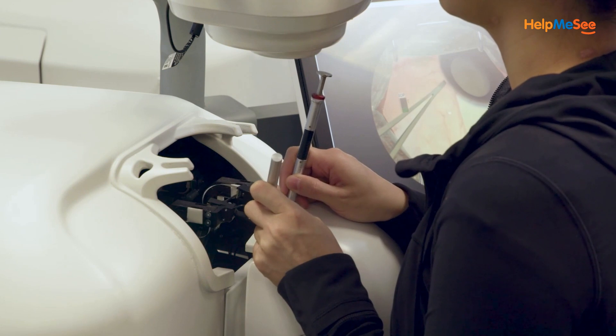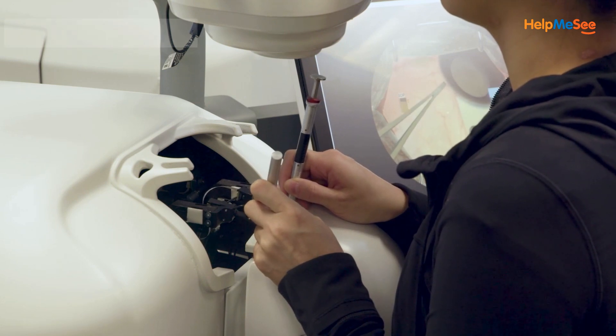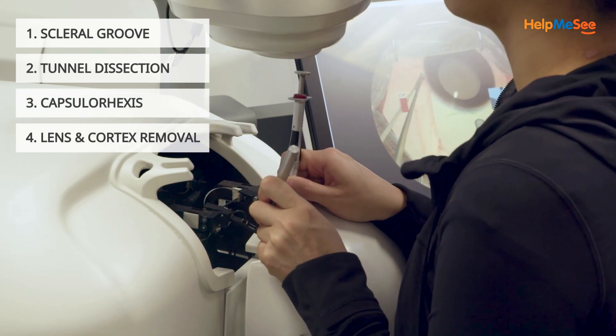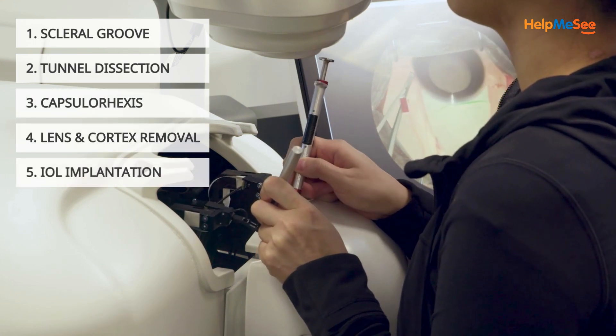During the course, you will navigate through each step of the M6 procedure, from creating the scleral groove and tunnel dissection, to making a capsulorexis, lens and cortex removal, and IOL implantation.